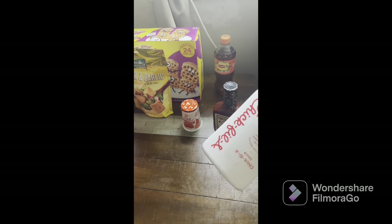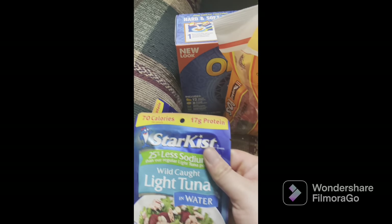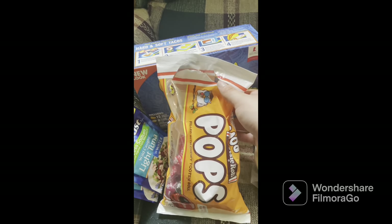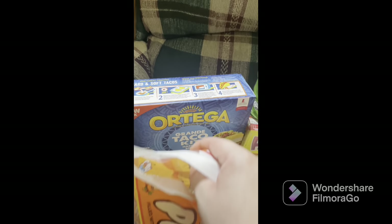We also have Chick-fil-A sauce — I think this is the normal one. Over here we got two things of tuna for our cat to see how he likes them. If he likes them, we'll get more — they're $1.25 each or $4.45. We already have these open; the kids got one each while we were shopping. And these are Tootsie Pops.